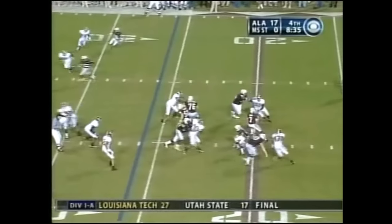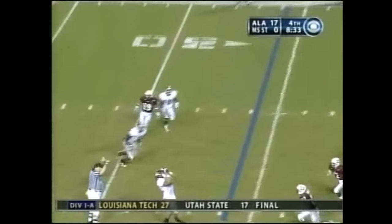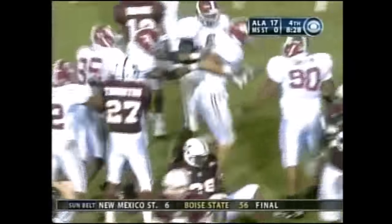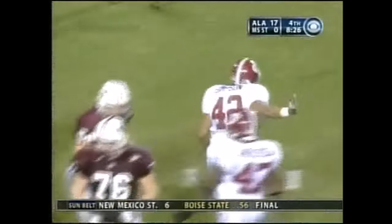Three wides mimic trips — that's tipped and knocked down. Intercepted on the rebound — Jawan Simpson, number 42. It was tipped by Jeremy Clark.